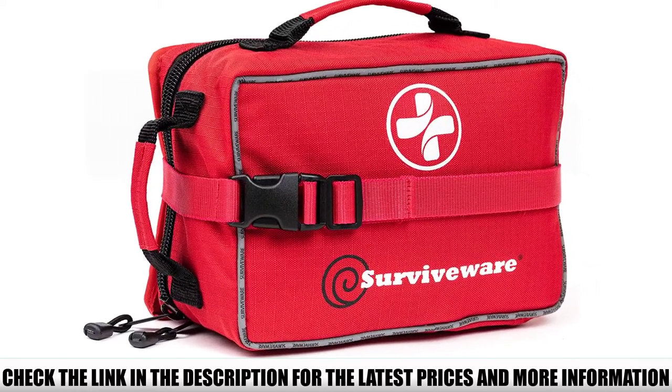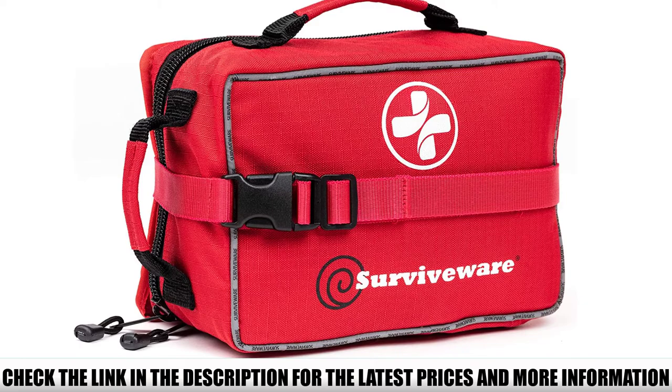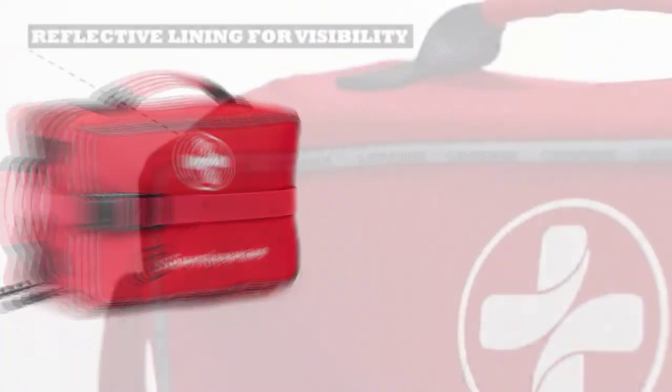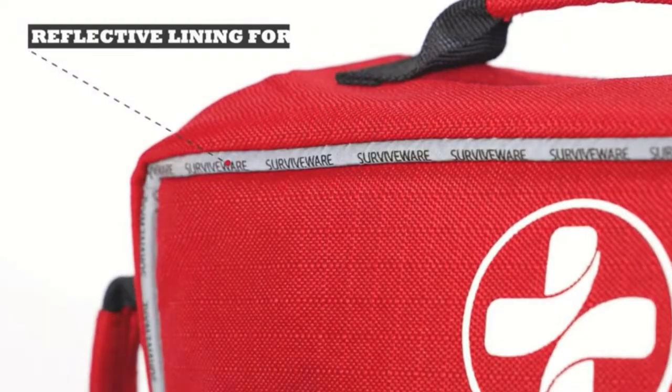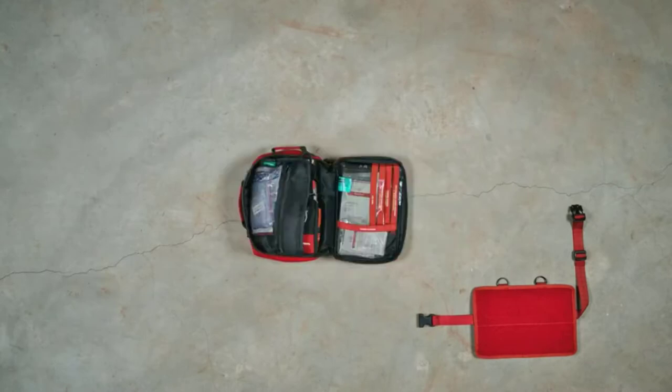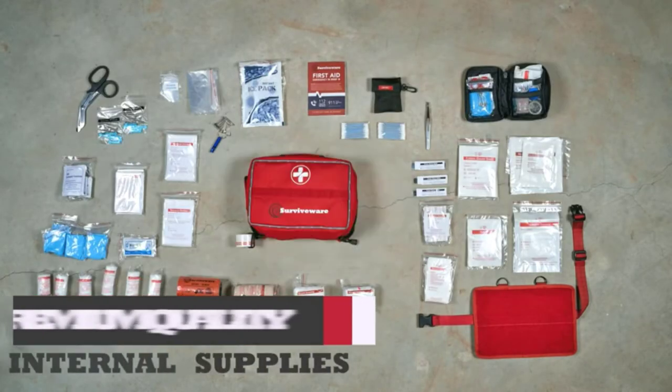The kit is missing a lot of the higher-end items you need in a camping first aid kit. There's no tourniquet, C-splint or SAM splint, hemostatic pads, or medications. You'll need to add these on your own. Luckily, there's still plenty of space in the bag for all of these must-have items.